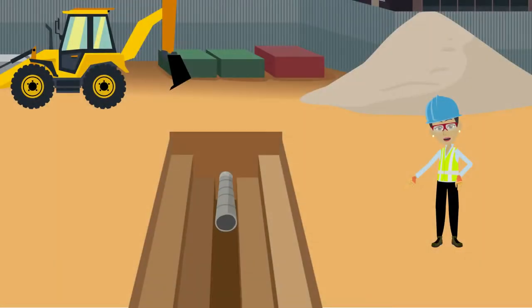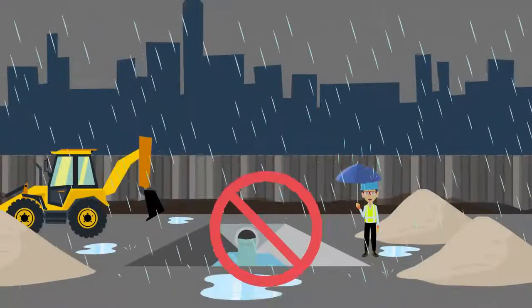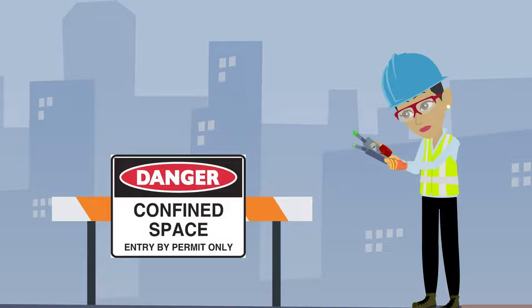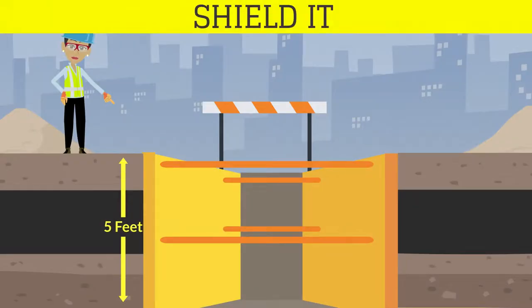Additionally, equipment and materials must be away from the edge, the trench must be free of standing water, and it must have been checked for atmospheric hazards. Trenches five feet deep or greater require a protective system.